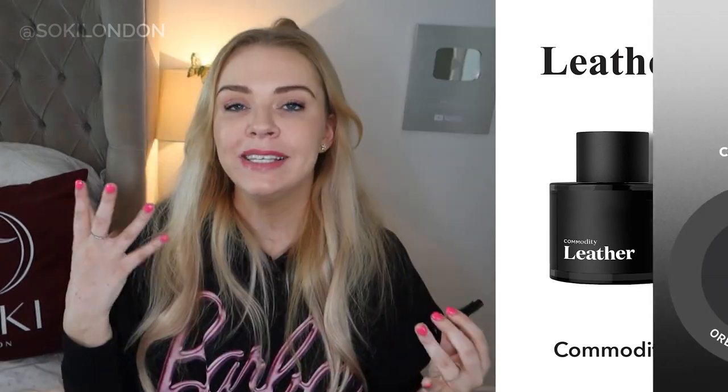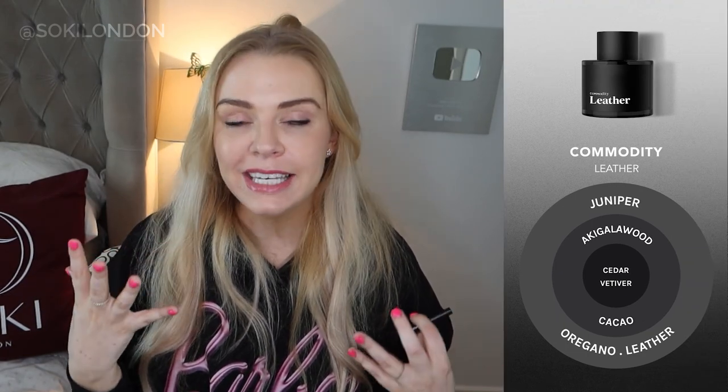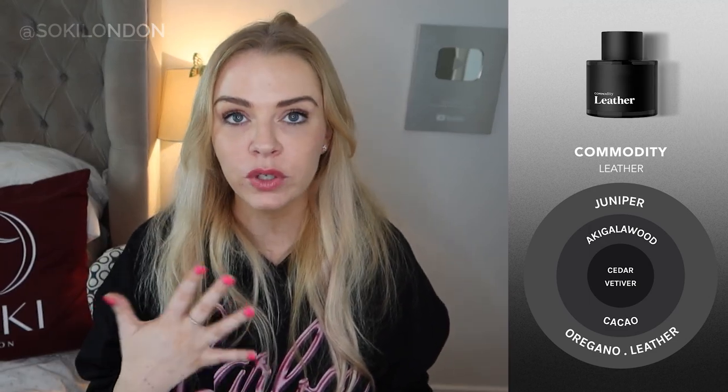Moving on to the black ones — Leather is absolutely what it says on the tin. It's a slightly aromatic leather perfume with juniper berries, cedar, and oregano. If you're a woman looking for a leather fragrance this works really well, but it's absolutely wearable by men too — my partner Stephen really liked it. It's not overpowering leather, you could definitely wear it during the day, and it lasts really well on skin and clothes. It's a very deep, intense fragrance, hence the black bottle.